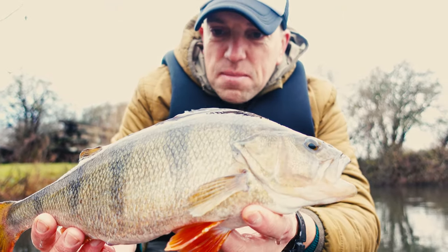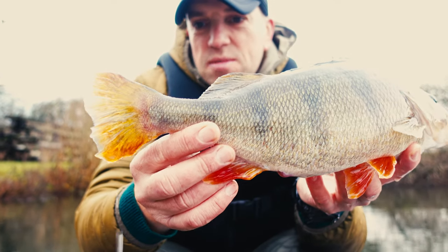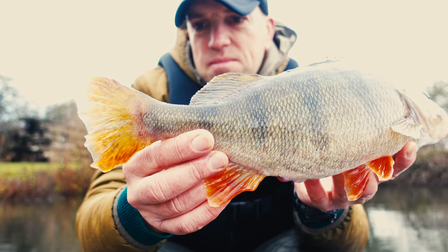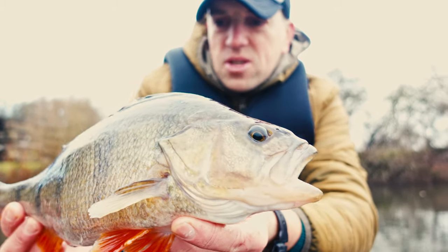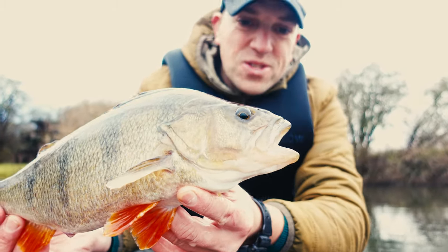This one is a couple of millimeters short of 40 centimeters, but just because its tail is very tiny. Other than that, it's a lovely fish, a real chunk - definitely over a kilo. So yeah, number 21. Awesome.